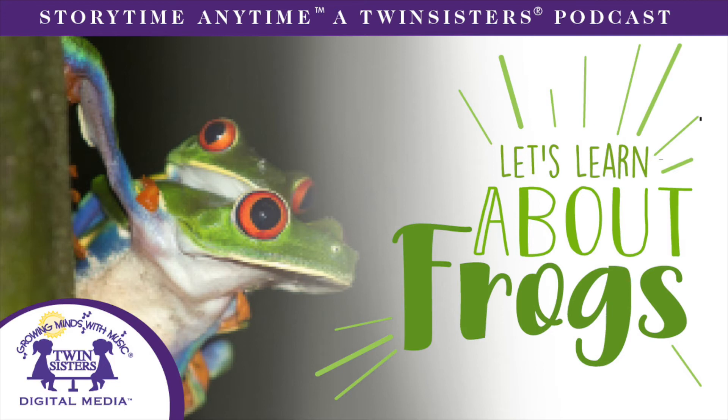You have to see it to eat it! Frogs see things best from a distance of 2 to 20 feet away. Up close, a fly could hide right in front of a frog's nose. Frogs' eyes do more than just see — they also help a frog swallow its food. When a frog takes in a large mouthful, it pulls its eyes into the roof of its mouth to help push the food down its throat. A frog can see in all directions with its bulging, high-set eyes.